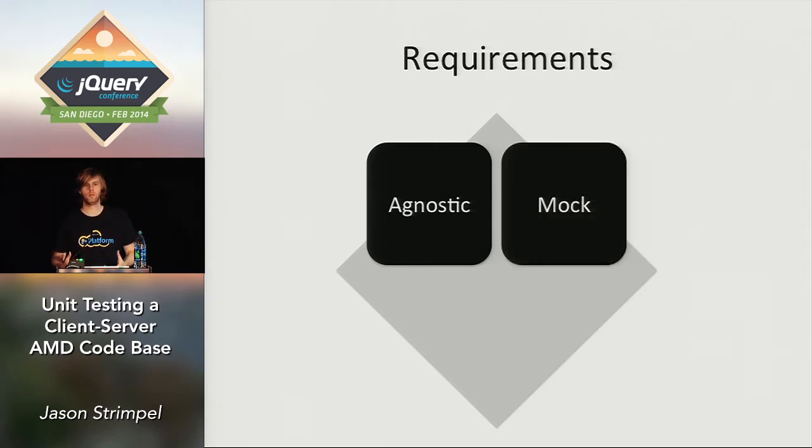The second requirement, which is a really big one for AMD code, is mocking modules. If I have module A with a dependency on module B, I want an easy way to mock that by just using the path ID, so that when it executes it pulls in that mocked module B — for things like crazy network calls you can't actually achieve in a unit test. On top of that, we wanted to mock global objects easily, because if spec one modifies a global object, spec nine might break. So we wanted global objects cleaned up between each test to avoid corruption.